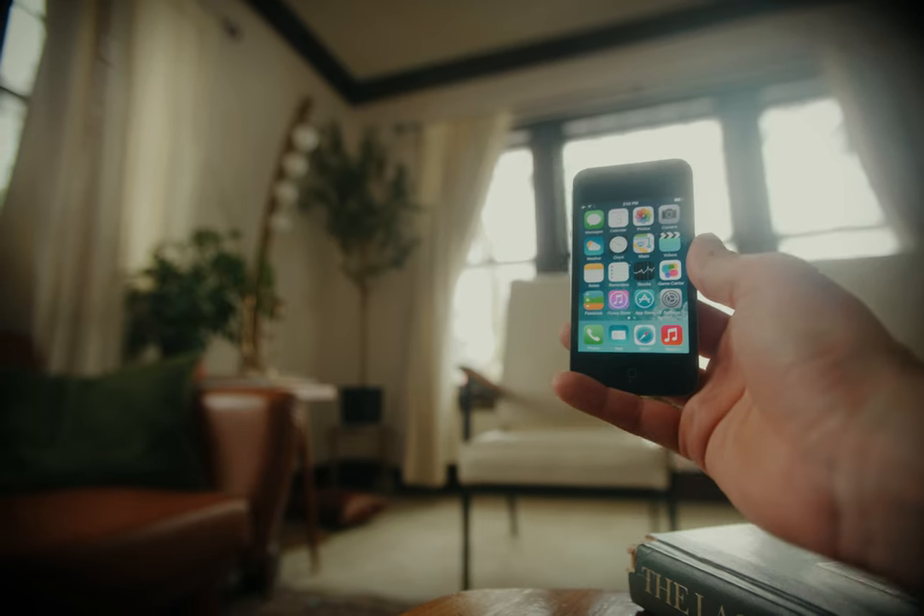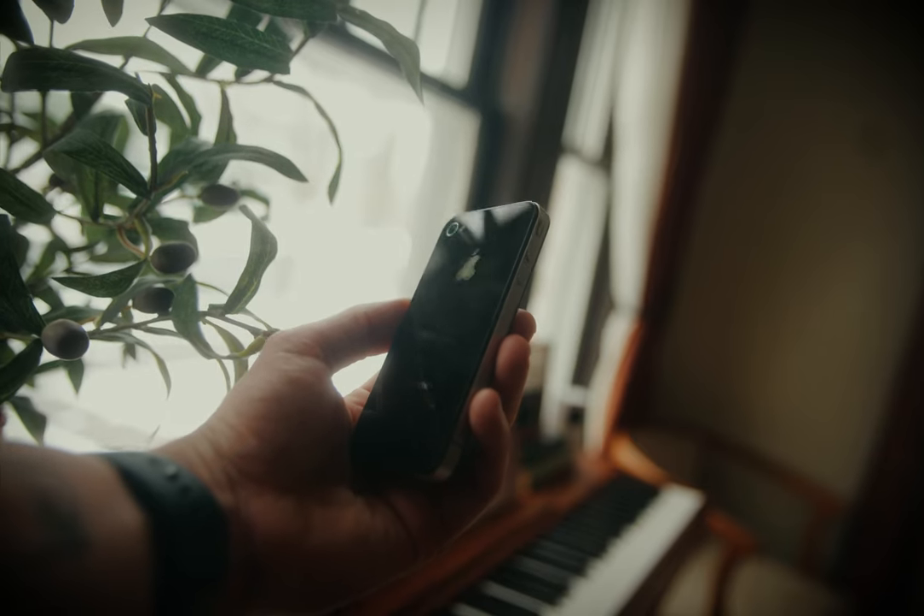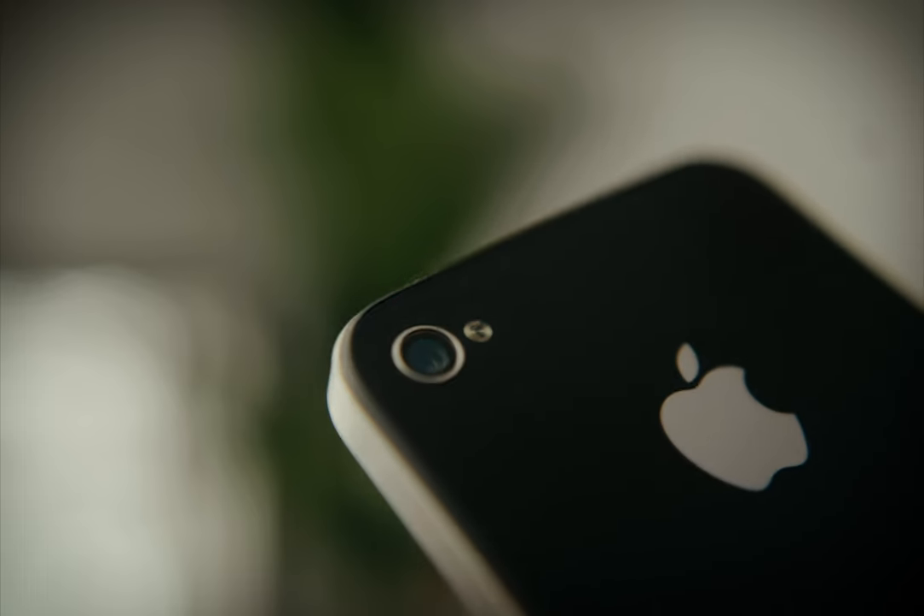The iPhone 4's official release date was June 24, 2010 — a whopping 14 years ago, which is insane. But I don't think Apple has designed a better phone since.